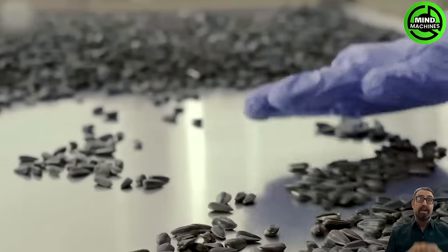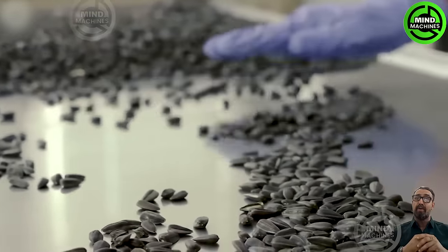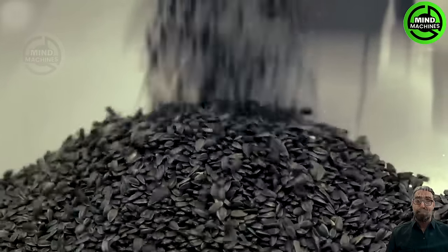Sunflower seeds need to undergo quality checks and have impurities removed. Damaged seeds and unsuitable ones are taken out.